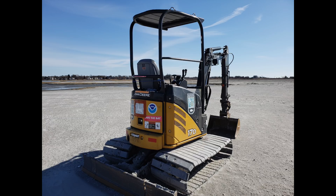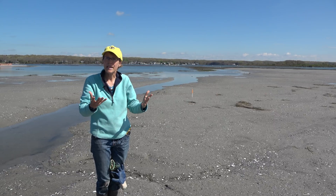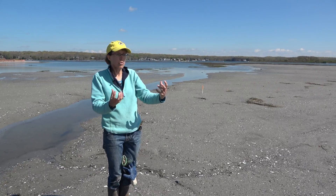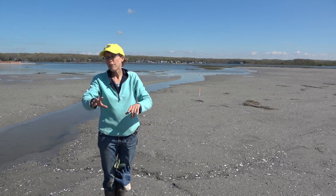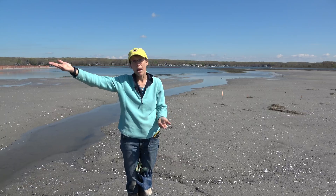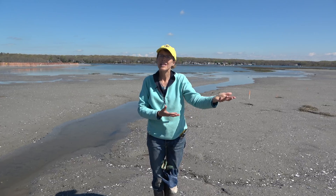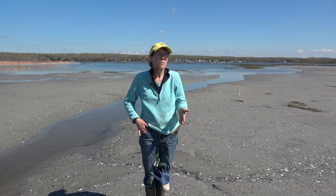That area was very hummocky. Their large bulldozers weren't really able to grade down to salt marsh elevation because they were so big. So what we've been able to do with the state's low ground pressure excavator is come up with a final grading plan and allow the groundwater that is trapped in the sand to drain out. We also developed swales and drainage channels so that groundwater on the inland side and the salt water during higher tide events can flow in and out of the area where the sediment was placed.